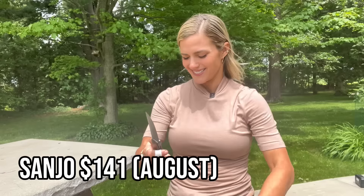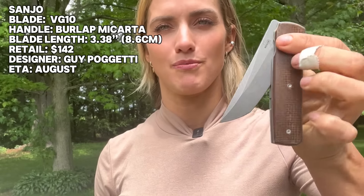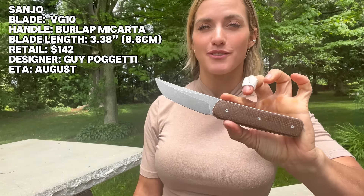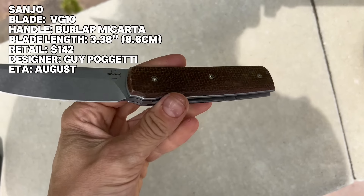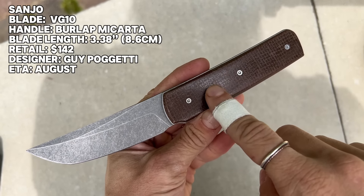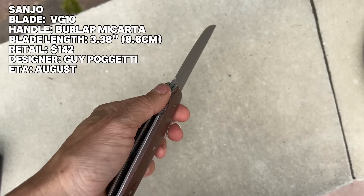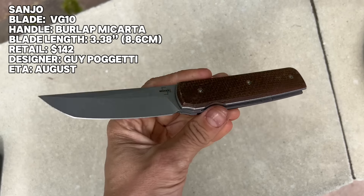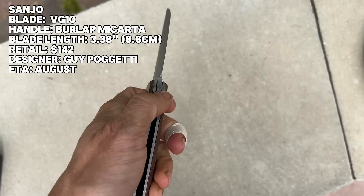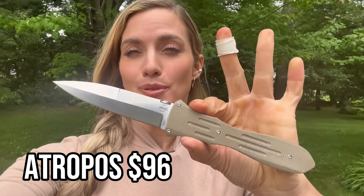Next up we have the Sanjo — I wanted to hold it like a katana because it kind of looks like one. Look how badass that shape is — very guillotine type of shut on that. It is a front flipper that's actually fun to front flip. This one will be available in August for $141. Really cool burlap micarta — love the stone wash on this blade. VG-10 steel. Man, it's so fun to open, feels great, and it's actually grippy. You can slice boxes like a ninja.